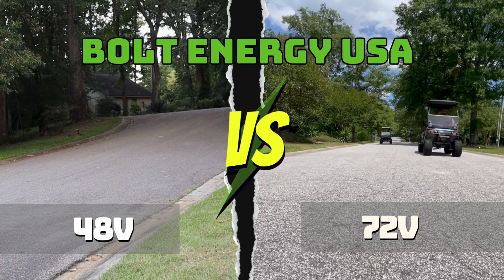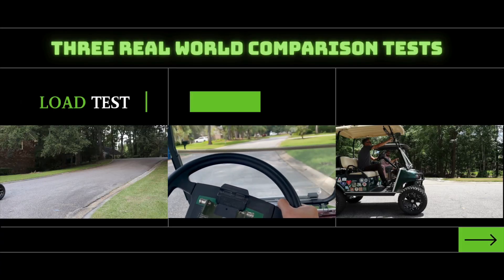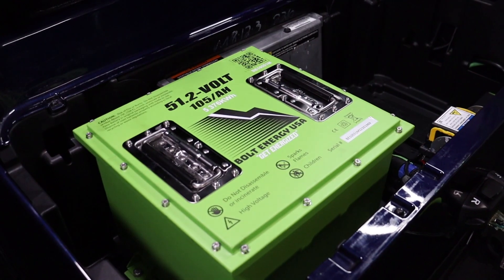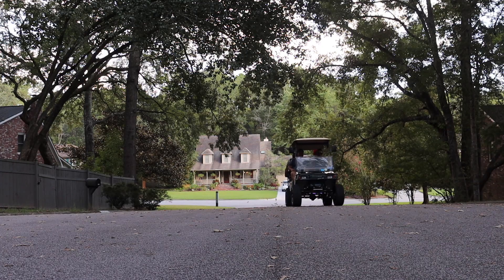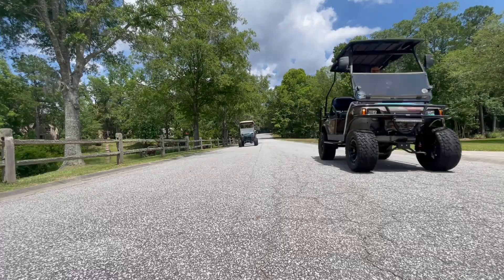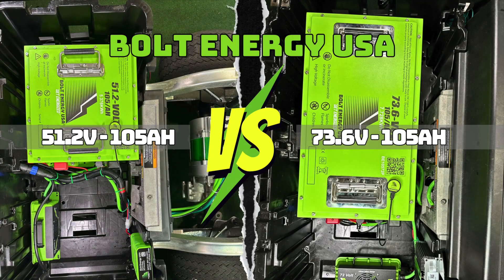Hey guys, Cory with Bolt Energy USA. Welcome to the 48 vs 72 volt comparison video. This video will analyze the differences in torque, range, and speed between 48 volt and 72 volt golf cart systems. We will discuss the specifications of each battery and perform several real-world tests that will demonstrate the amazing capabilities of both the 51.2 volt and 73.6 volt lithium golf cart batteries by Bolt Energy USA.